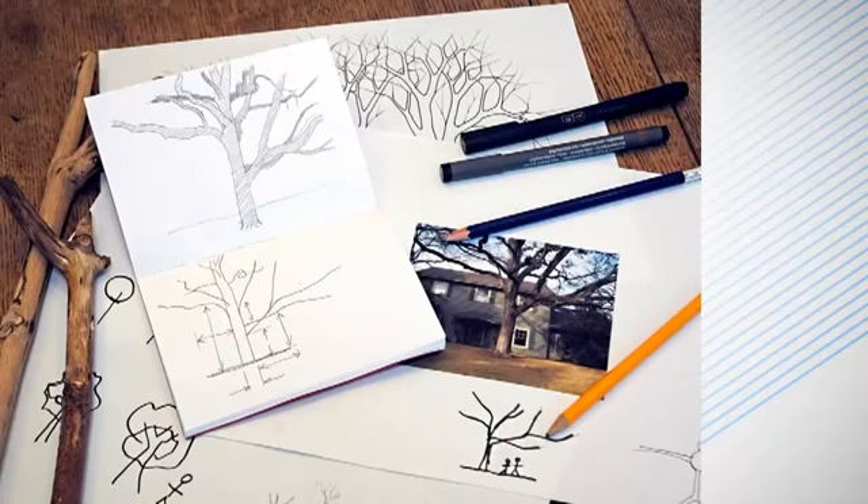Don't worry if you can't draw. The secret here is to imagine or visualise in your mind the design, and then use drawing as a sort of shorthand to remind yourself. Stick person style drawings are okay. They don't need to make sense to anyone else. Remember that.